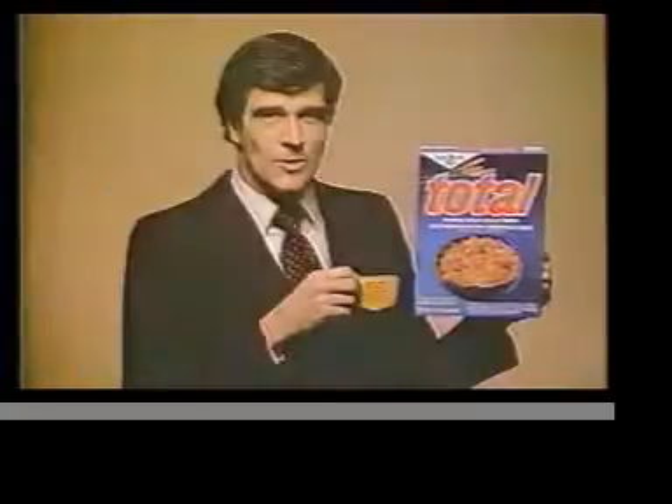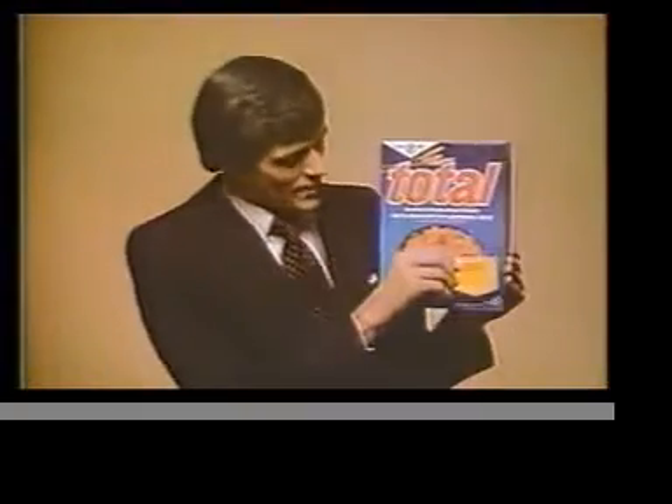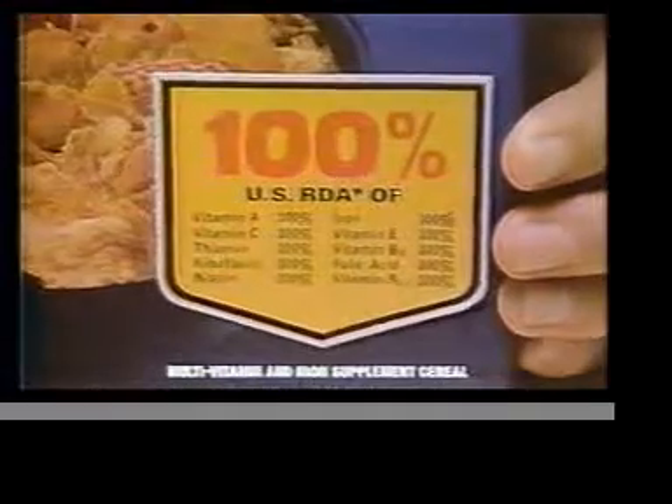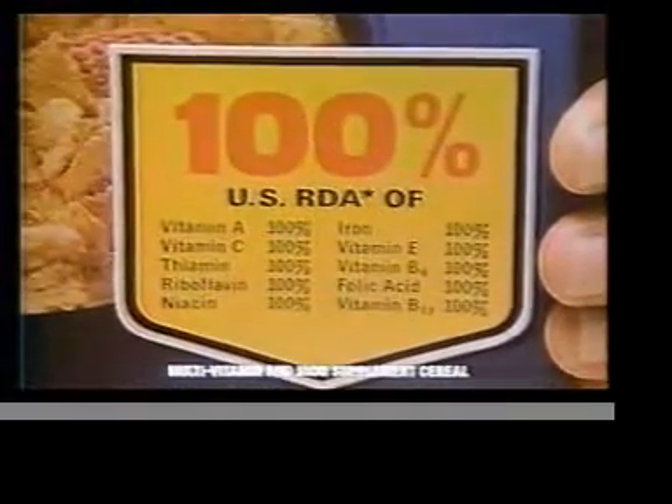Many cereal makers put vitamin information on the sides of their boxes. Total puts it on the side and up front to show that one ounce has 100% of the recommended daily allowance of these nine vitamins and iron.